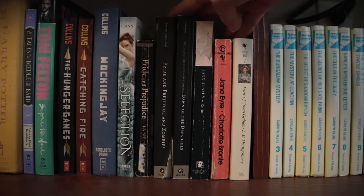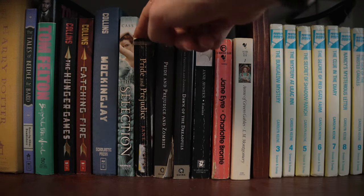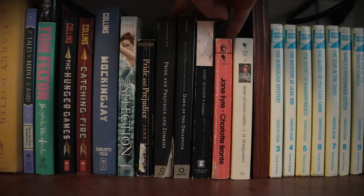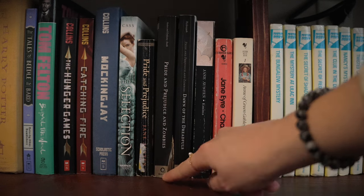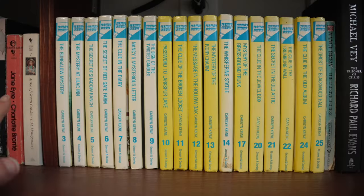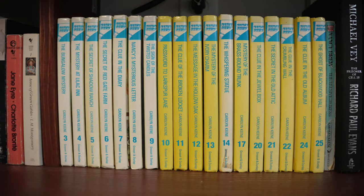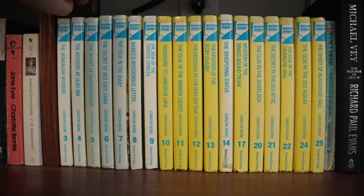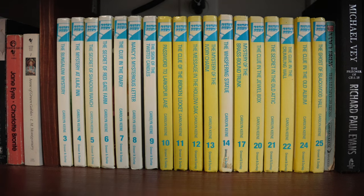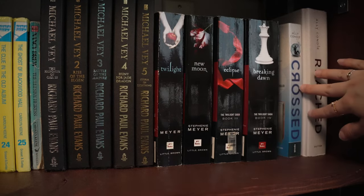Right here is my Jane Austen and classical section. Pride and Prejudice — my mother-in-law gave me Pride and Prejudice and Zombies and Dawn of the Dreadfuls, which I haven't read yet but she said it was good. Emma — I haven't read Jane Eyre or Anne of Green Gables either, but they are on my list. The Nancy Drew books might be the ones I've had the longest — my grandpa gave me these when I was a very young kid, so I'm missing a couple but after I finish what I'm currently reading I might go back to a Nancy Drew mystery.